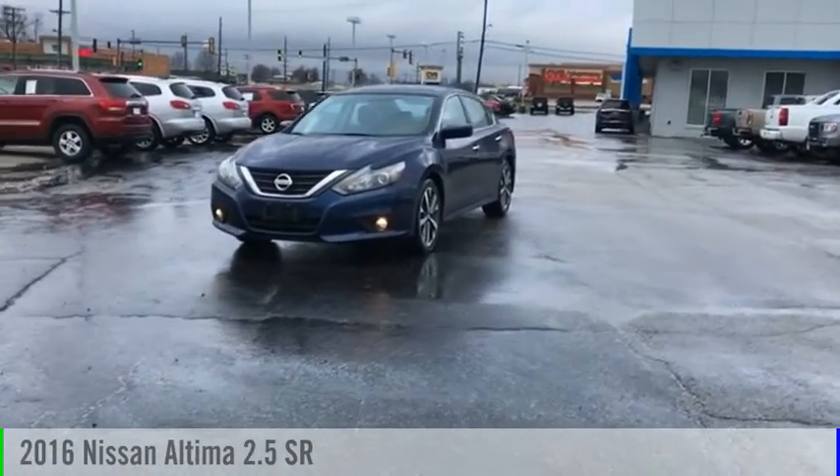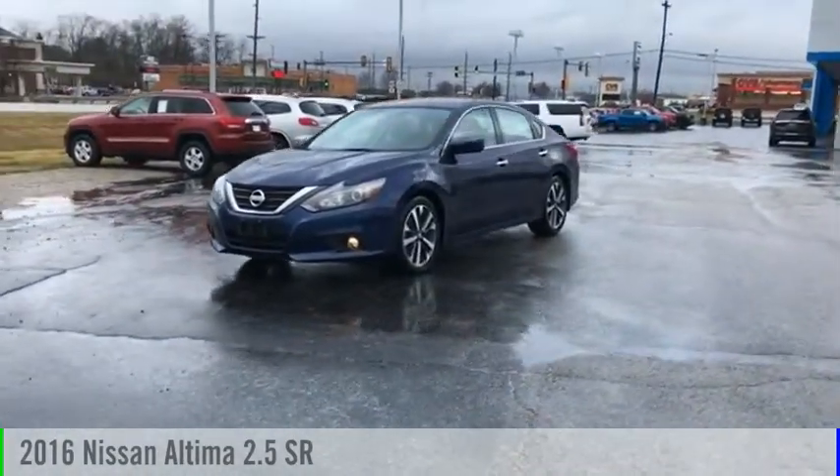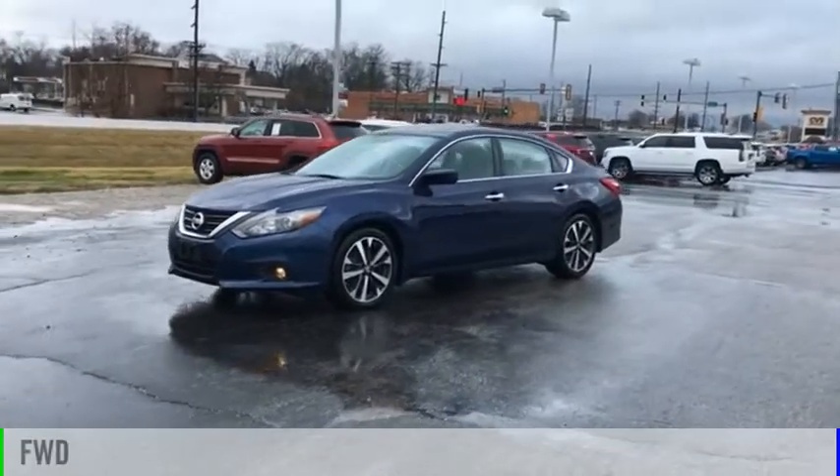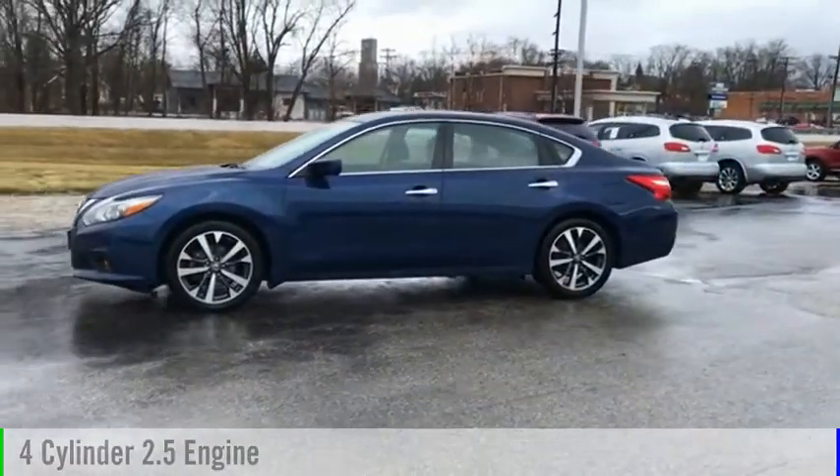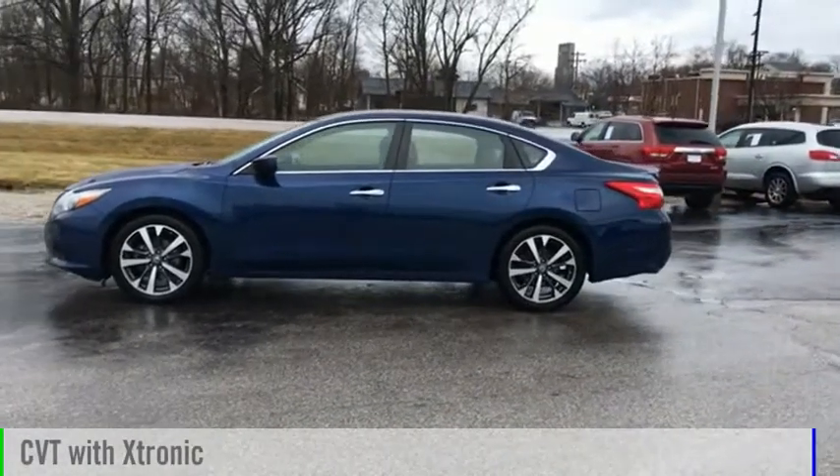Come test drive the 2016 Altima. This vehicle is powered by a front-wheel drive, four-cylinder, 2.5-liter engine, and comes with a continuously variable transmission.